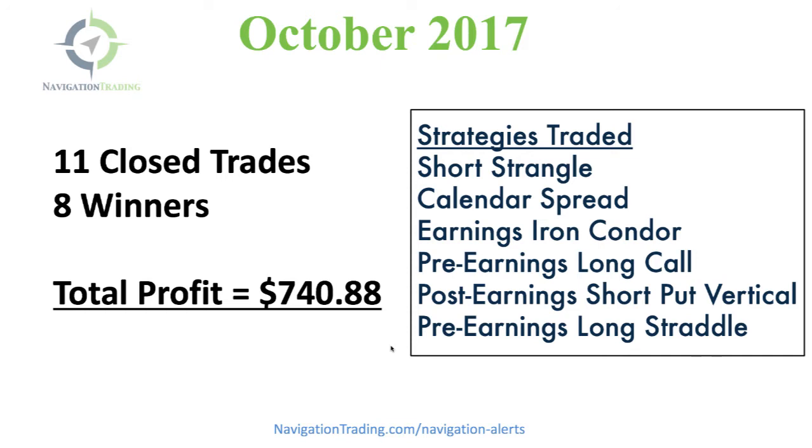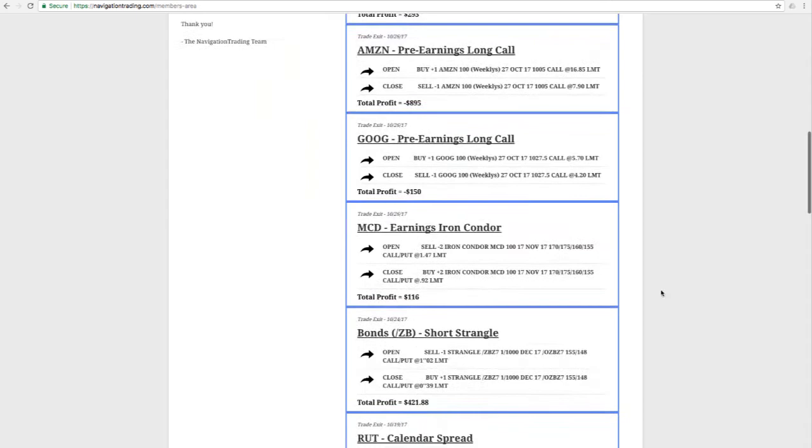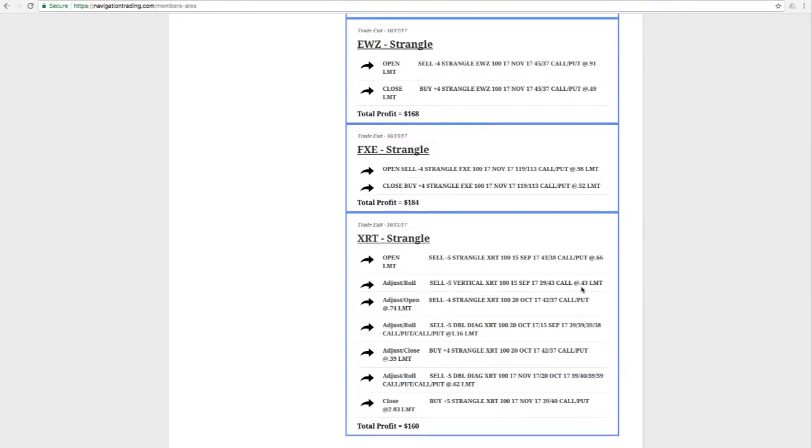Let's jump into our members area and take a little deeper dive on each individual trade. Scrolling down, looking at the trades in the order we took them: our first closed trade was a strangle in XRT. We had to adjust this trade several times, but by staying mechanical and making the necessary adjustments, we came out with a profit of $160. Next trade was in FXE, also a strangle — no adjustments, one of the easy ones: put it on, take it off, booked a profit of $184. Same thing for EWZ, another short strangle, booked a profit of $168.